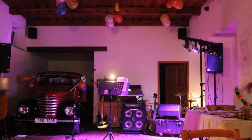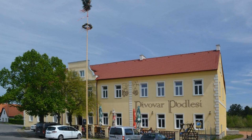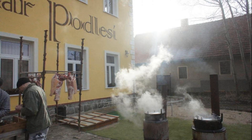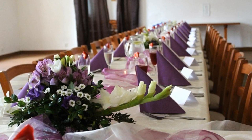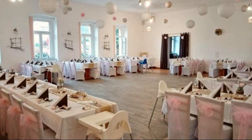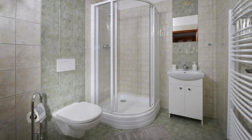Pets are not allowed in this property. There are 10 types of rooms available on booking.com. You can book online and enjoy it. The property accepts a major credit card and reserves the right to temporarily hold an amount prior to arrival.